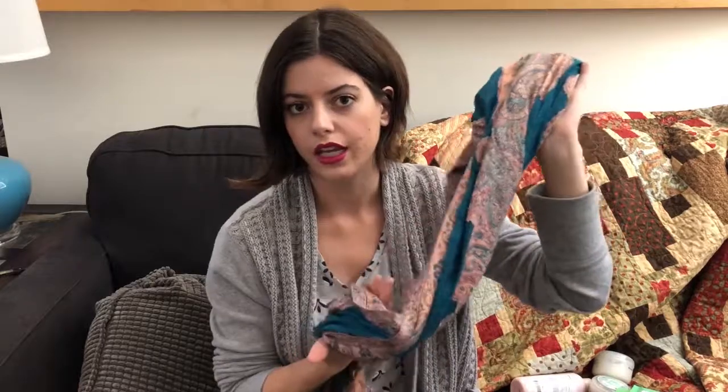A scarf is always a great option. I've given scarves as Christmas gifts to my mother-in-law and she really enjoys them. They're great because you can't get the size wrong, so if you know someone who likes cute clothes but you're not sure what to get them, a scarf is an easy option that won't cause any awkwardness.